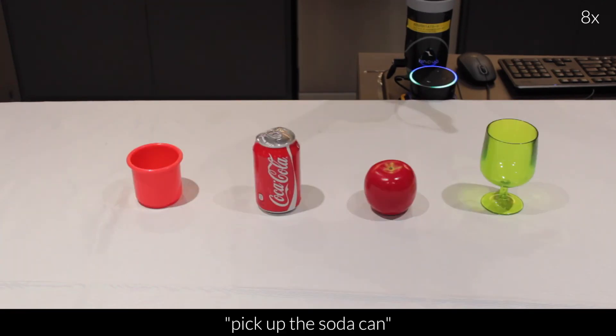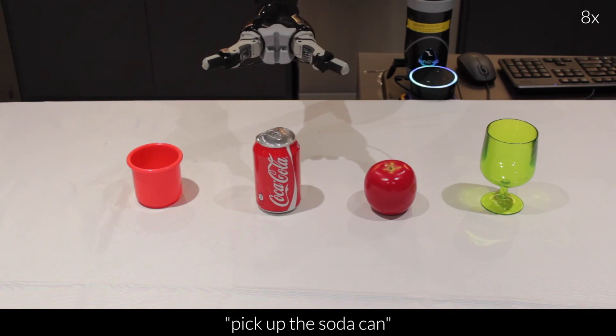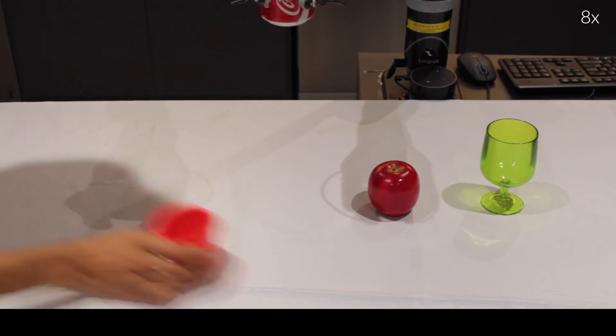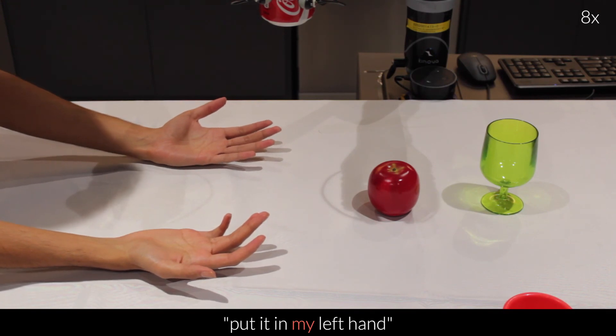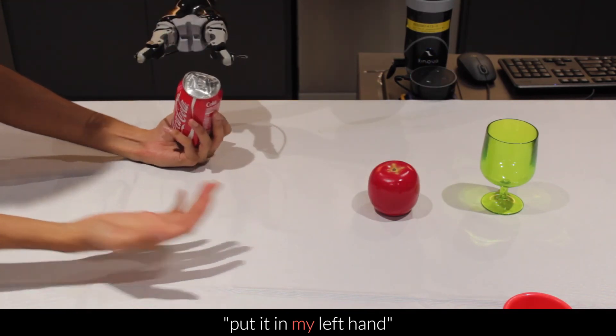Pick up the soda can. Put it in my left hand. Pick up the soda can.